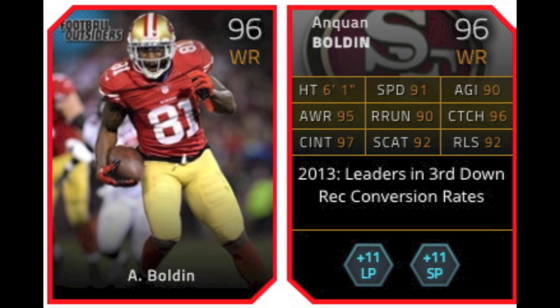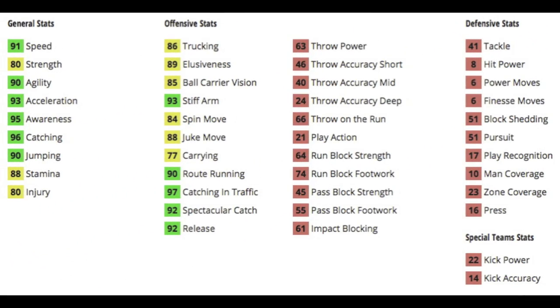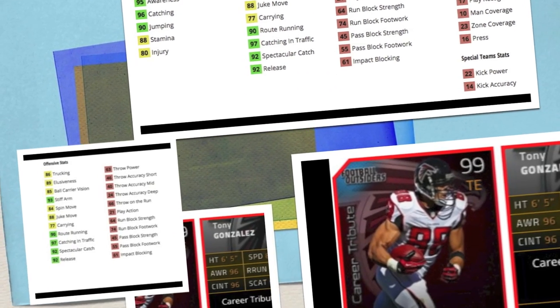The next card is 96 overall wide receiver Anquan Boldin, who also gives plus 11 to both long pass and short pass chemistries. Going up the wide receiver ranks from Austin Pettis to Nate Washington, now to Anquan Boldin. He's got a poor speed at 91, 93 acceleration, good catching at 96, decent route running at 90, great catching in traffic at 97, decent spec catch, and what the other two wide receivers lacked — he has with 92 release, much better than both previous wide receivers.